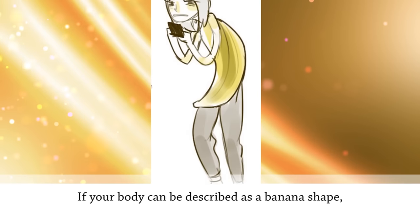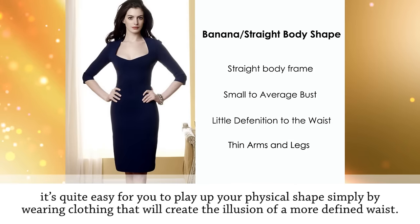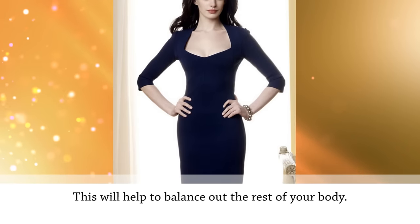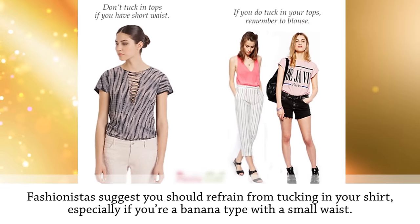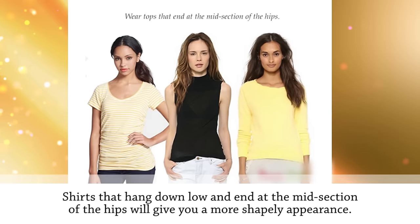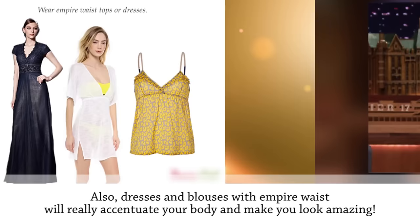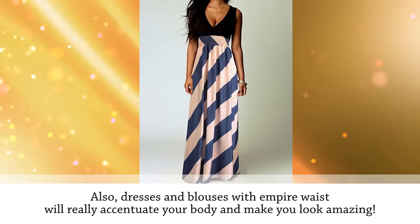If your body is a banana shape, you can easily play up your figure by wearing clothing that creates the illusion of a more defined waist to balance out the rest of your body. Refrain from tucking in your shirt — shirts that hang down and end at the midsection of the hips will give a more shapely appearance. Dresses and blouses with an empire waist will also really accentuate your body.